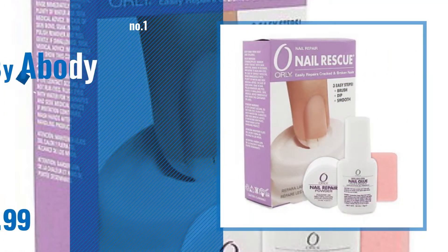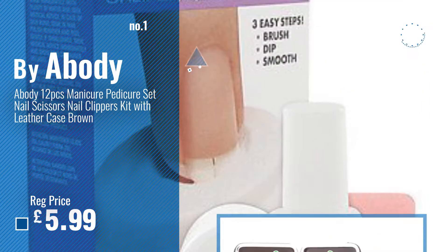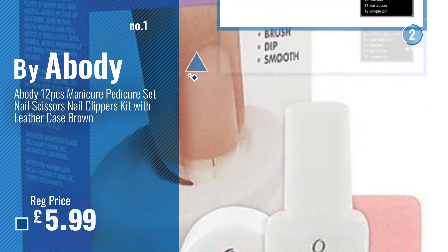Number 1. Best Seller: Abody. Watch this video and choose your favorite.